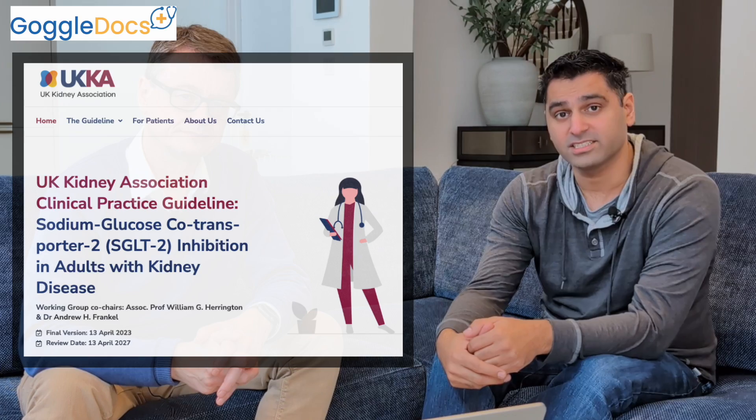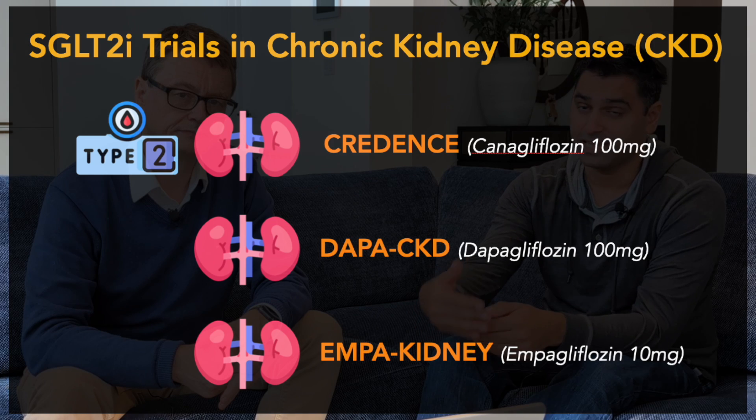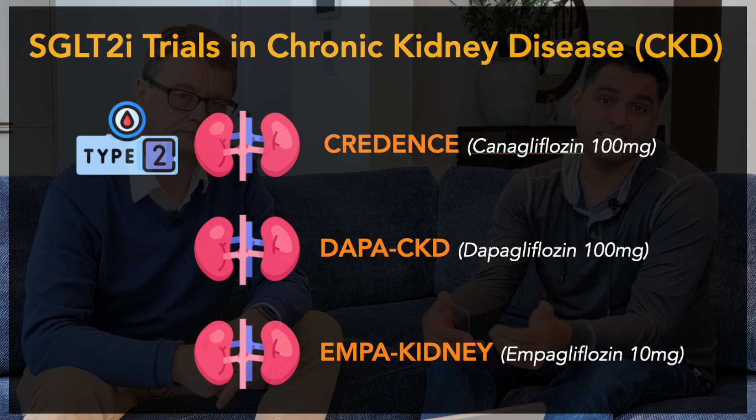Hello and welcome to this guideline update looking at the recent UK Kidney Association 2023 guidelines on SGLT2 inhibitor use in CKD. There's been a lot of development and evidence with regards to SGLT2 use in CKD, from Canagliflozin and CREDENCE through to Dapagliflozin and DAPA-CKD, and more recently Empagliflozin and the EMPA-KIDNEY trial.